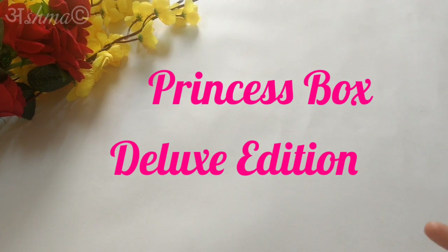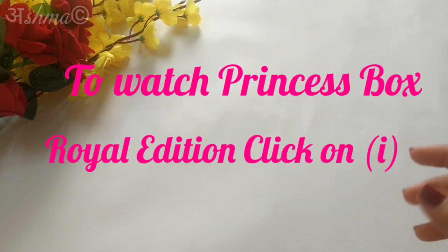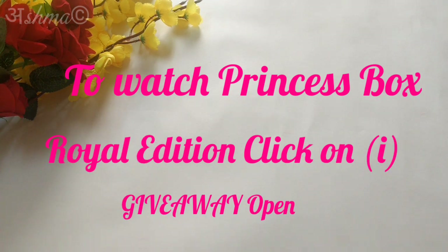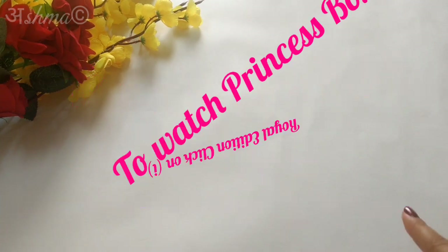Yesterday I did the unboxing for the Royal Edition, so if you missed it you can click on the i button here at the top to check out that video. There is also a giveaway going on and all the rules about the giveaway are mentioned in the Royal Edition's video. And coming back to the deluxe box,